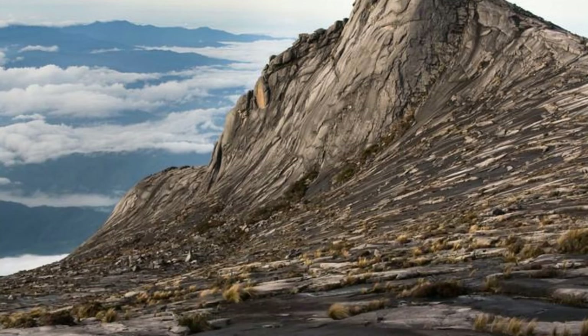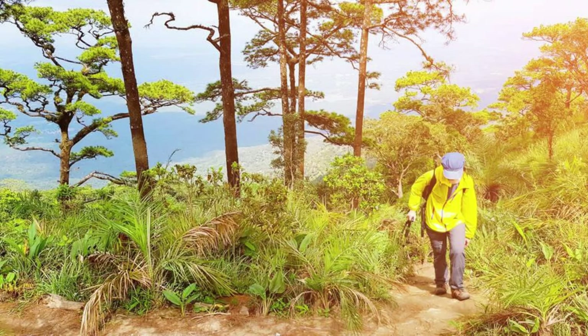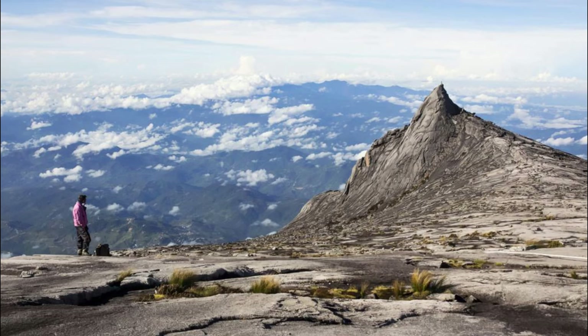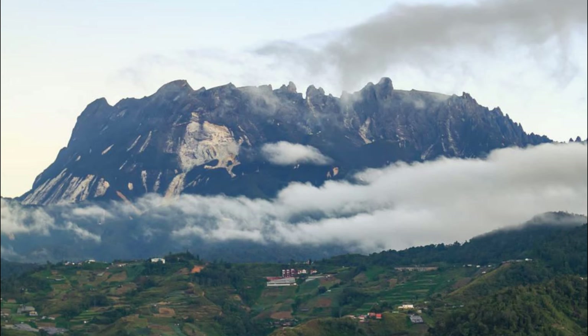Mount Kinabalu, Sabah. Embark on an epic adventure to the summit of Mount Kinabalu, the tallest peak in Southeast Asia and a UNESCO World Heritage Site. Trek through mist-shrouded forests, alpine meadows, and granite rock formations as you make your way to the summit, where breathtaking views of Borneo's landscapes await. Experience the thrill of watching the sunrise from Lowe's Peak, the highest point on the mountain, and revel in the sense of accomplishment as you conquer this majestic peak. Mount Kinabalu is a symbol of Malaysia's natural beauty and a bucket-list destination for adventurers around the world.